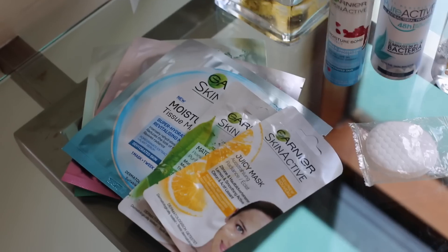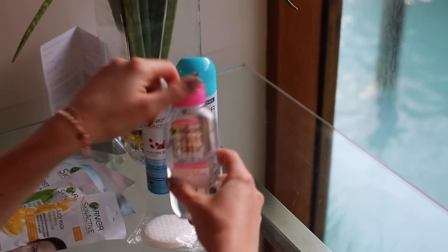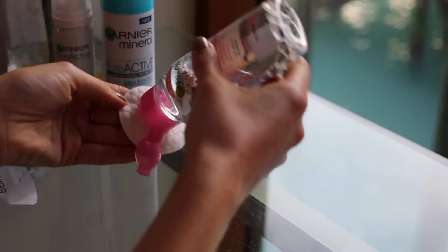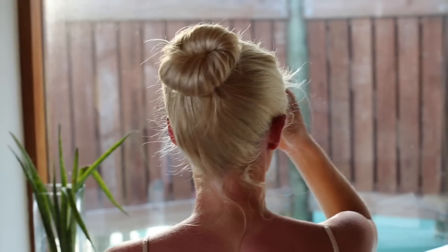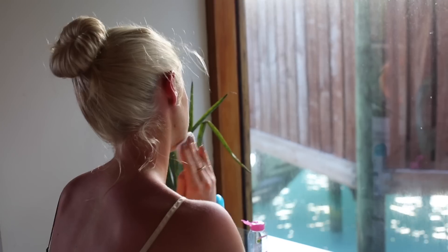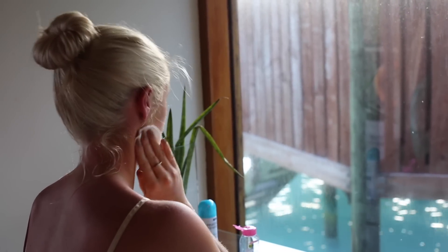Inside the villa my beauty routine begins. I'm using products from the Garnier Skin Active range — they're affordable, simple and give me exactly what my skin needs. First I'm using the Garnier Micellar Cleansing Water. I picked up this handy travel size at the airport and it's perfect for using while travelling. It's so quick and easy, and the micellar cleansing molecules act like a magnet lifting dirt, oil and makeup from the skin.